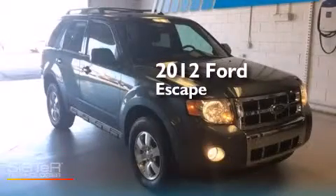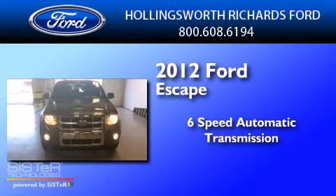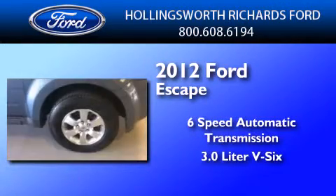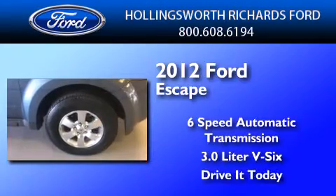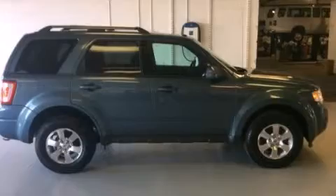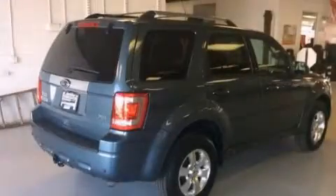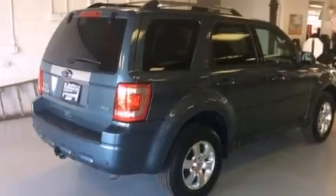This is a 2012 Ford Escape. This crossover has a six-speed automatic transmission and a 3.0 liter V6. Its top features include a navigation system, Bluetooth mobile device connectivity, and commercial-free satellite radio.